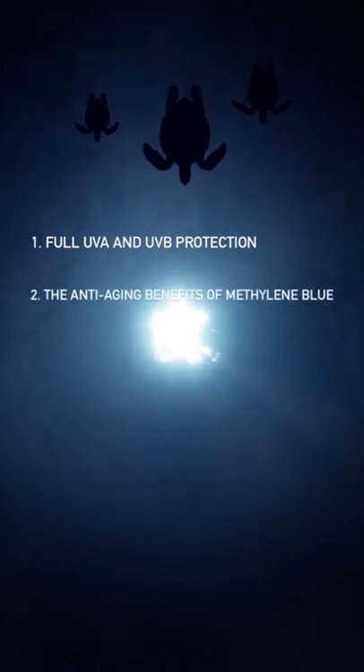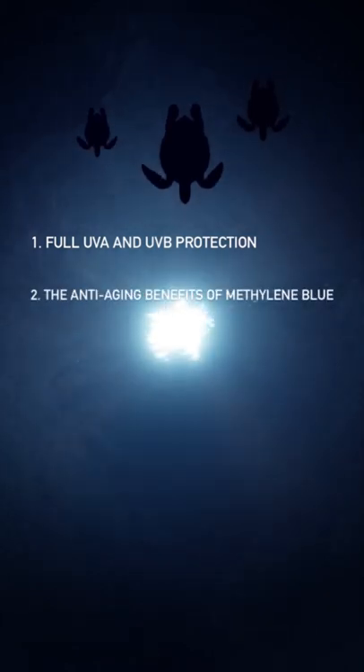Number two: the anti-aging benefits of Methylene Blue. Methylene Blue goes inside your skin cell on the mitochondrial level to create health. Healthy skin cells make lots more healthy skin cells, doubling collagen and elastin in just two weeks.